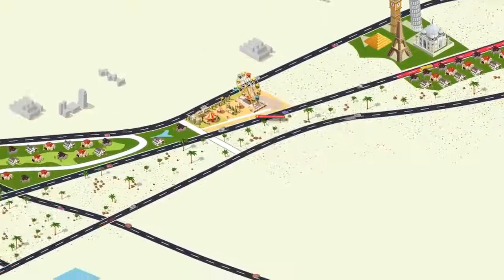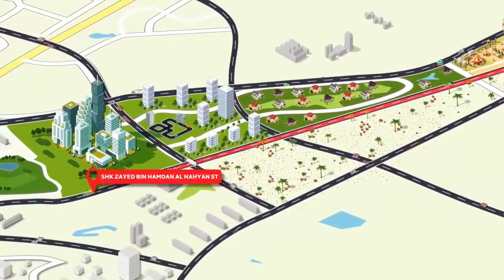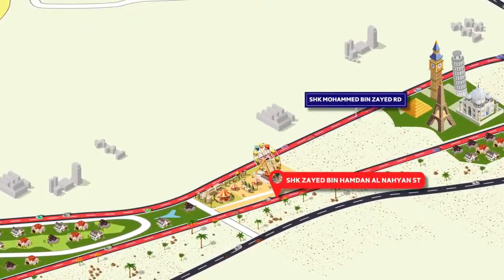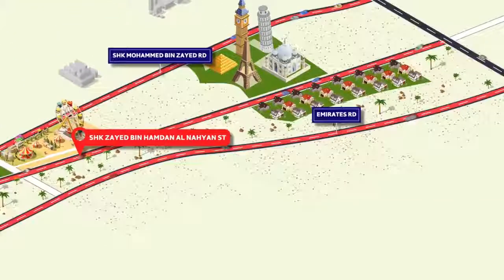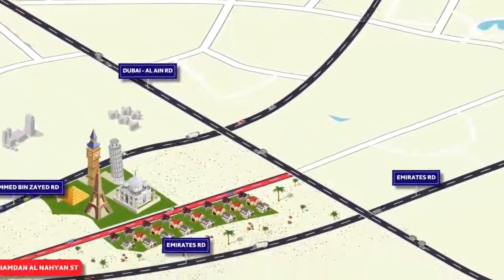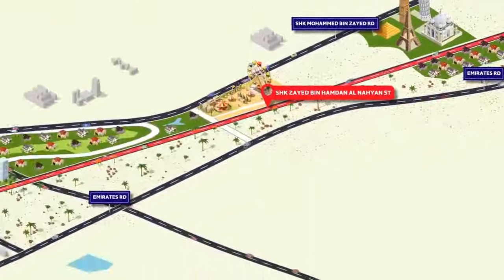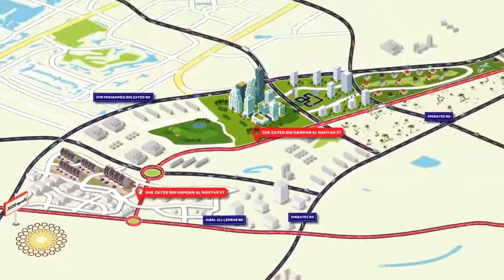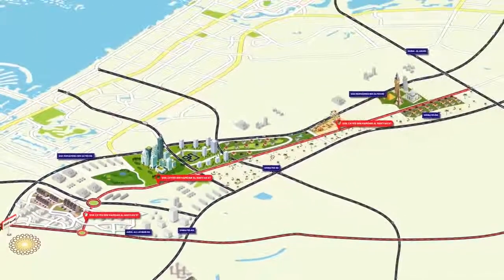Discover another convenient option: the Sheikh Zayed bin Hamdan al-Nayan Street, which runs parallel to Sheikh Mohammed bin Zayed Road and Emirates Road. If you're driving from Al Ain Road and heading towards Abu Dhabi, the road connects you all the way to Jebel Ali Lakhbab Road, conveniently passing by major developed areas and attractions on each side.